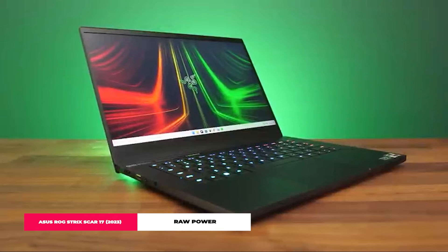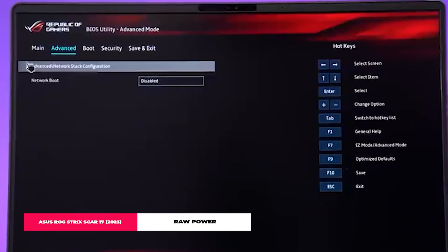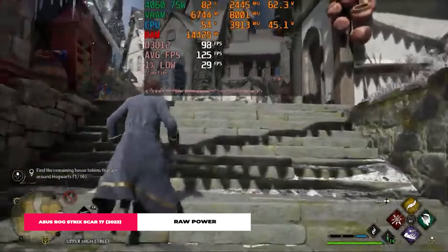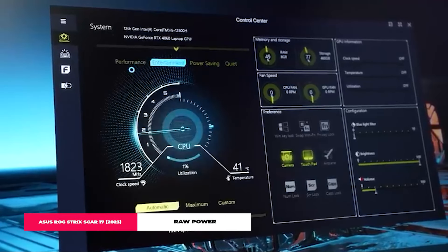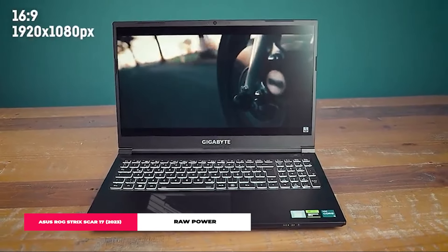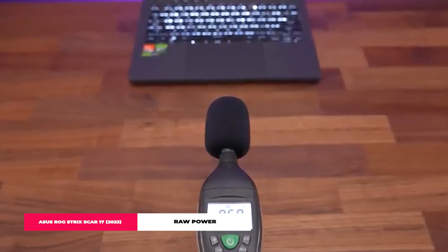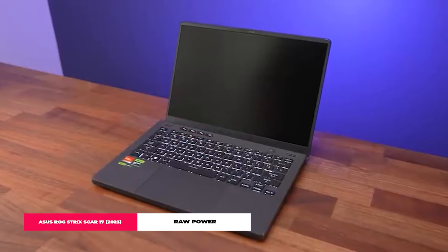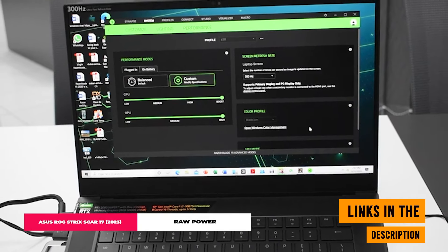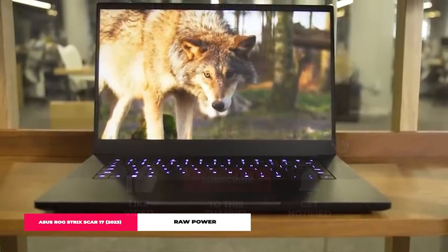It's a blend of performance, style, and features that's hard to beat. As we wrap up our journey through the five best gaming laptops in 2024, it's clear that the future of gaming is brighter and more exciting than ever. These laptops are not just tools for gaming — they're gateways to vast digital worlds, offering experiences that were unimaginable just a few years ago. Which of these gaming laptops caught your eye? Let us know in the comments below. The links are in the description, and if you found this video helpful, give us a thumbs up and don't forget to subscribe for more tech insights and reviews.